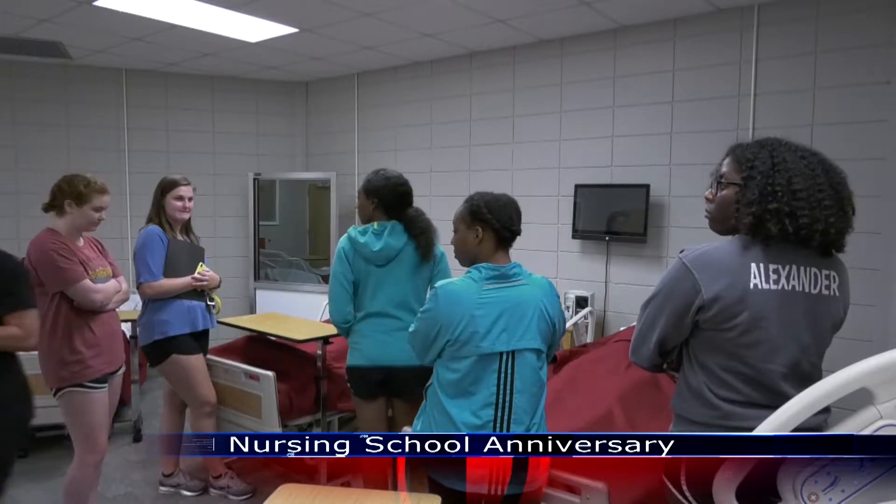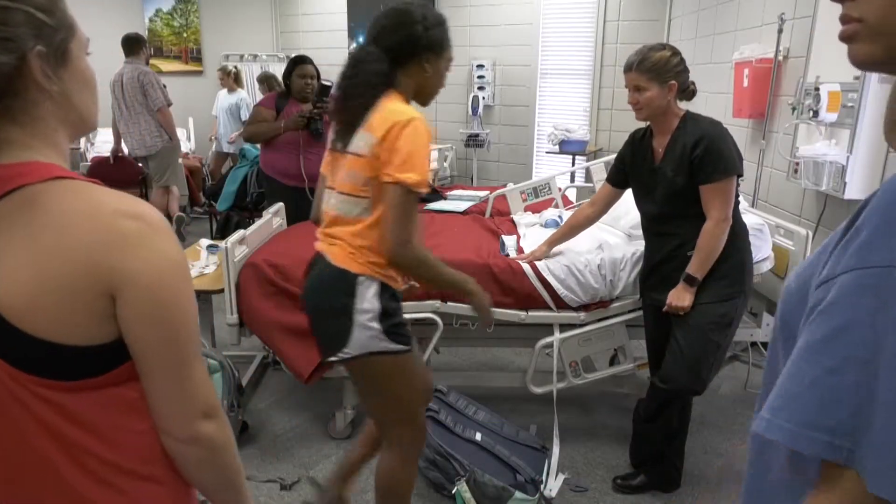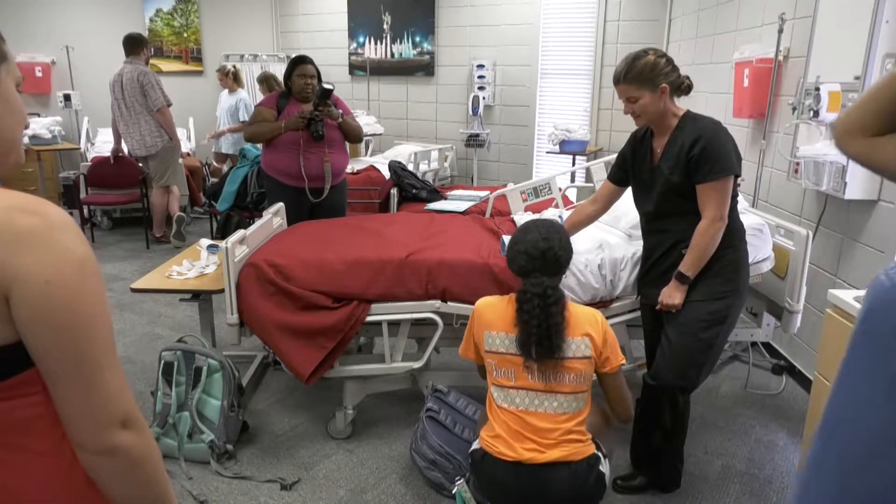This year marks the 50th anniversary of Troy University's nursing school, and its students and faculty are proud to be a part of this program. I'm really excited. I think that it's something that's a big honor to be the 50th class entering nursing school.